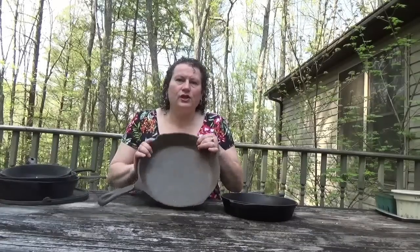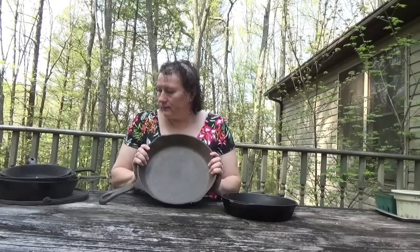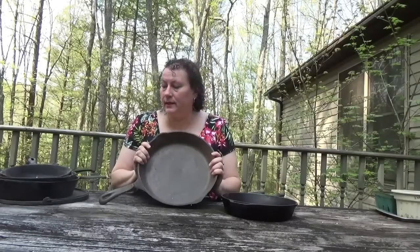So anyway, that's the cast iron haul I wanted to share with you today — some Wagners, a Marietta, and a couple unknowns. Maybe when I get them cleaned up I'll show you what they look like all seasoned, and see how these two really rough pieces came out. If you liked what you saw, please like and subscribe and join me next time here on Helga's Pennsylvania Cooking.